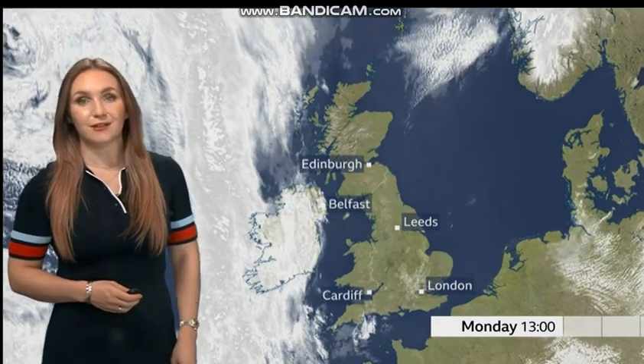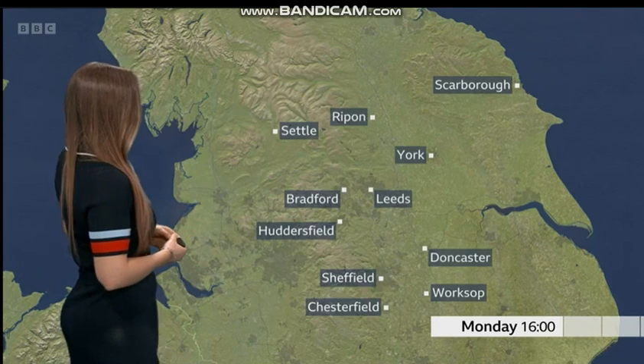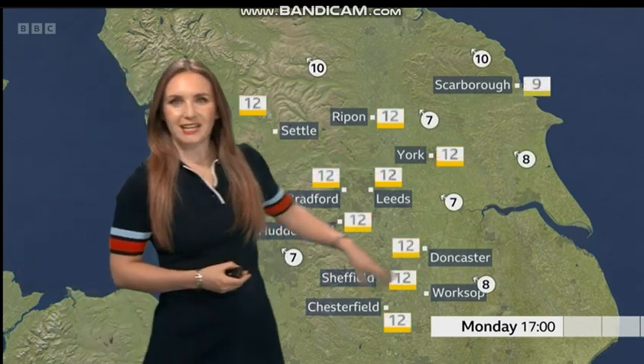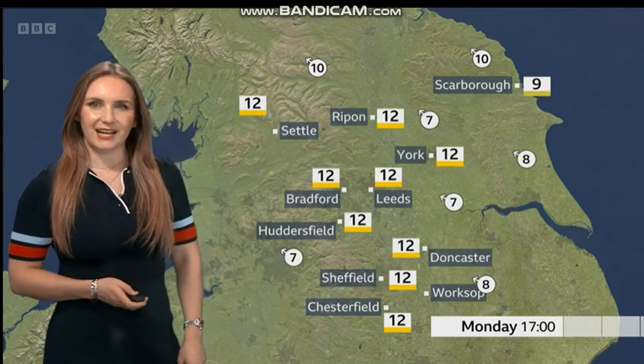Looking at the satellite from earlier today, hardly a cloud in the sky — just a little bit of patchy cloud, and that will continue to move through from time to time through the afternoon. Temperatures inland 12 or 13 degrees Celsius. On the North Sea coast though, a little bit more of an onshore breeze, so it will feel a little bit fresher here, more like 7 or 8 degrees.